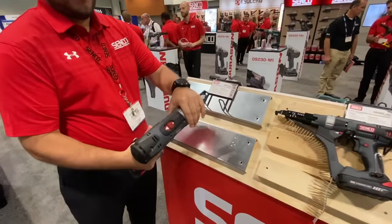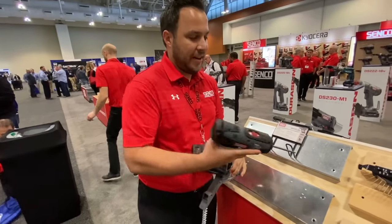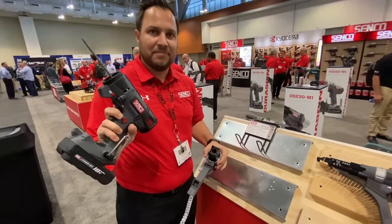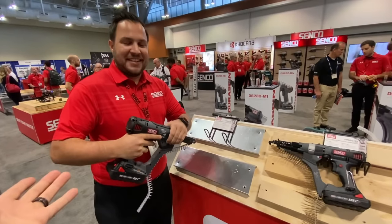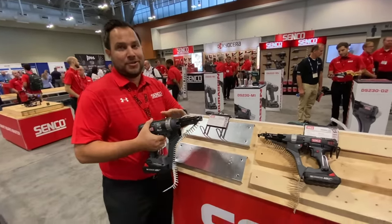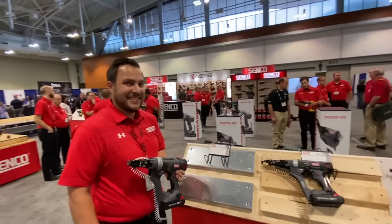One of the biggest features we made — now you can take this off, unlock it for any screws that you have that you need to put in or take out. And that is launching today, with availability in March. You guys are seeing it probably about the same time you can buy it.